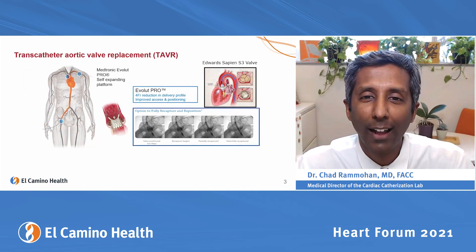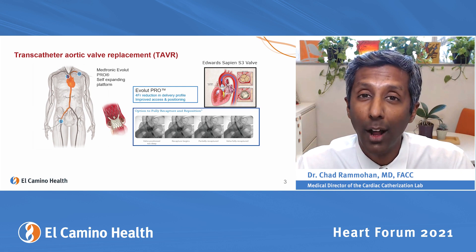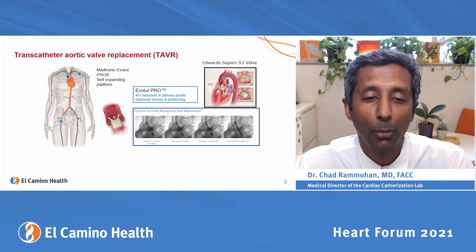Let's first talk about transcatheter aortic valve replacement, called TAVR. This is done through your leg predominantly — 98% of the time. We do a puncture wound in your leg, take a catheter, a small plastic tube, and bring it up into your heart.